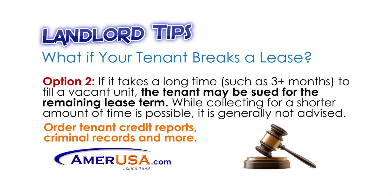As a second option, if it happens to take a long time — such as three or more months — to fill a vacant unit, the tenant may be sued for the remaining lease term. While collecting for a shorter amount of time is also possible, it is generally not advised.